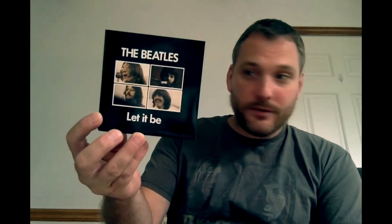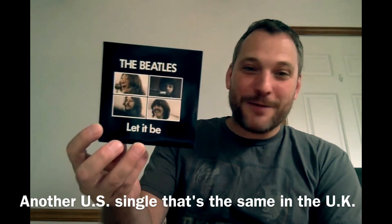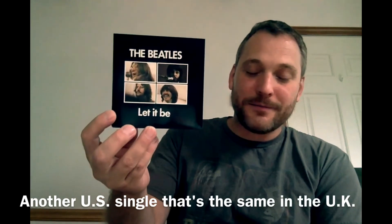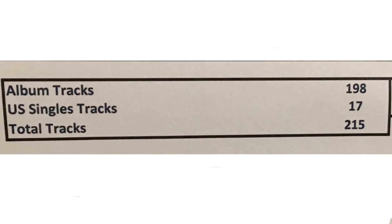In March of 1970, the Beatles released the Let It Be single, backed with You Know My Name (Look Up My Number) — a great song, just something so weird in the Beatles catalog; it's one of my favorites. And just as in the UK, the Beatles' final release was Let It Be. I'd like to say thank you on behalf of the group and ourselves, and I hope we pass the audition.